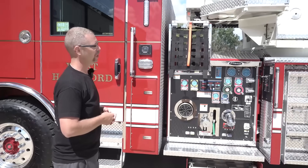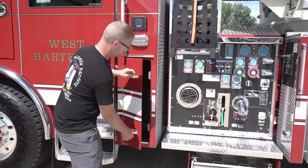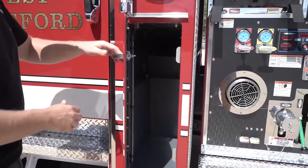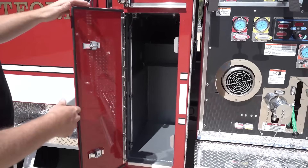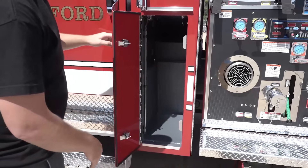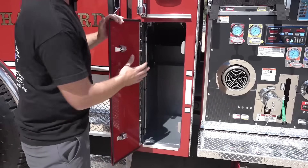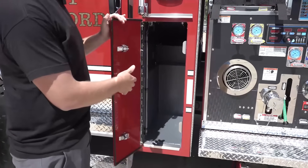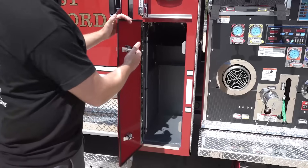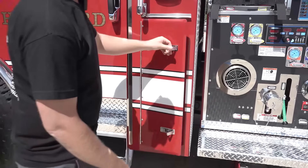One of the things we ended up changing at the pre-build was the style of this compartment right here. Originally it was going to be a heavier-duty, thicker-walled compartment with a traditional latch. We ended up going with this slightly thinner compartment door with these style latches because it would actually allow the opening to be bigger and less obstructed, so we can get a water can or one of our other extinguishers in without hitting the compartment door. That ended up being a win for us.